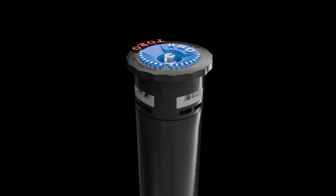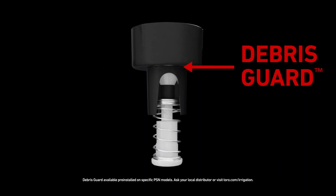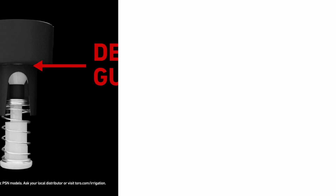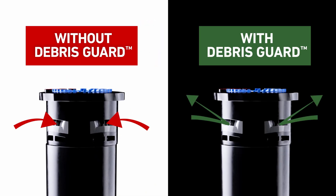And the performance is backed by peace of mind from a dependable design. DebrisGuard, Toro's exclusive backflow prevention technology, blocks fine debris from flowing back into the nozzle at the end of the irrigation cycle, stopping clogs before they happen.